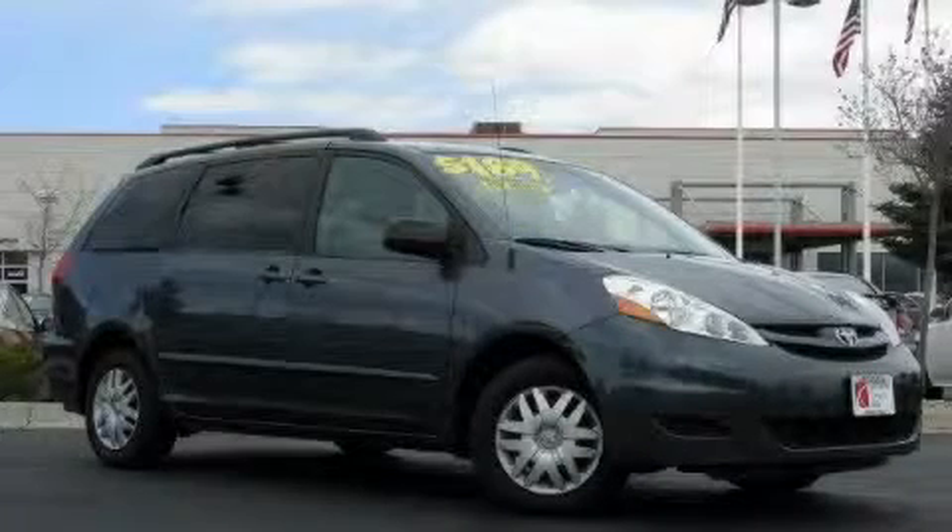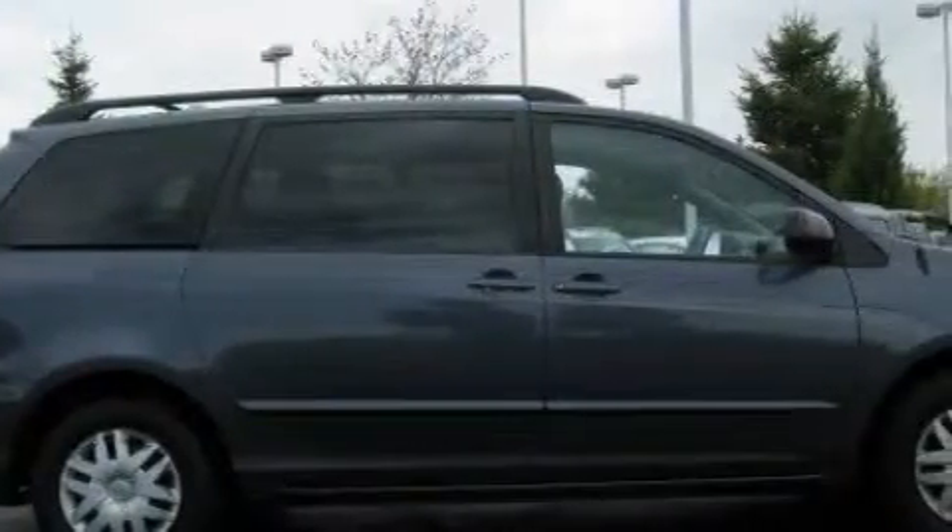This is a 2007 Toyota Sienna — room for the entire family. It has a 3.5 liter 6-cylinder engine and an automatic transmission.